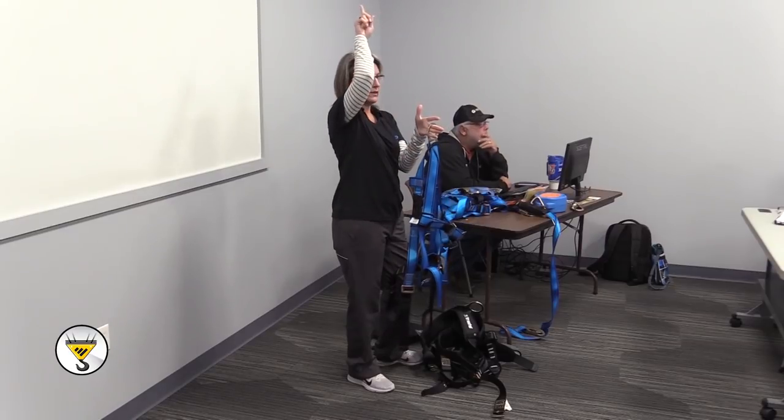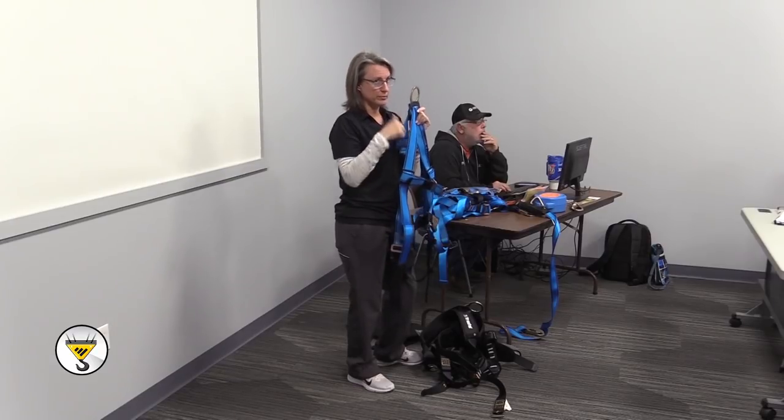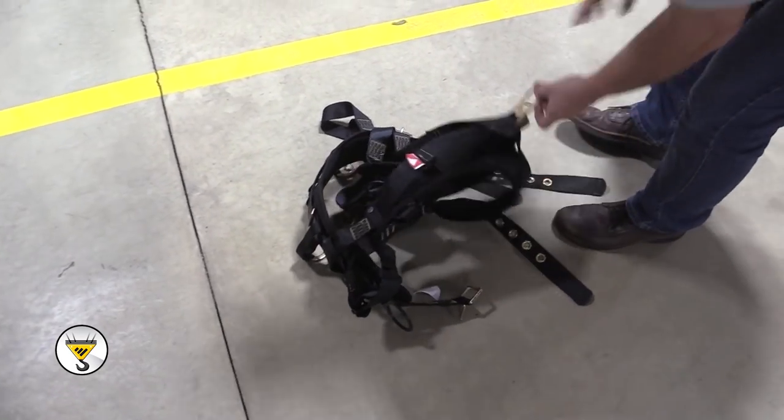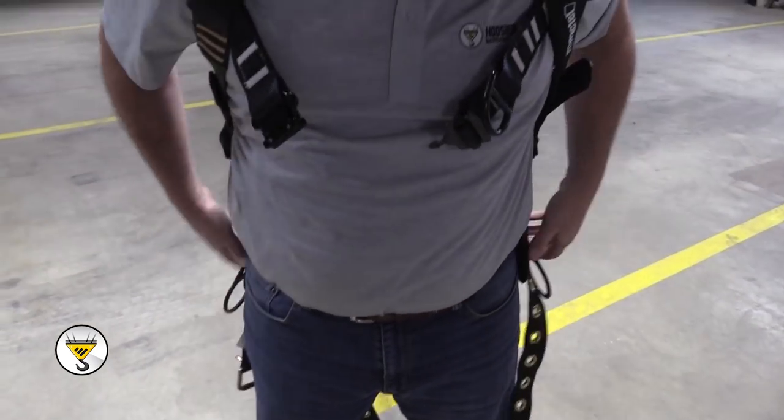Hoosier Crane takes pride in safety and we have an excellent track record. We recently had a safety training session on fall protection. A safety specialist came in from Tractel to help communicate some of the common misconceptions of fall protection. When we talk about fall protection education and training, it's a requirement — OSHA requires that every single person be trained and retrained anytime you introduce a new hazard or a new piece of equipment, such as adding a fall protection system to a fixed ladder.